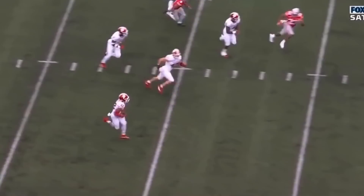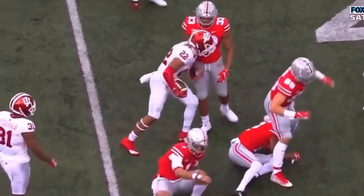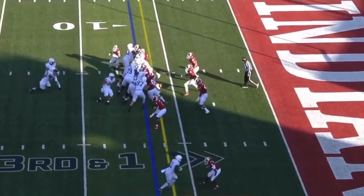Ohio State on this drive, first and 10 at the 49. Fields again, going over the middle — and intercepted! Intercepted by Indiana's Jamar Johnson! And Indiana, they've hung their hats on turnovers this year.